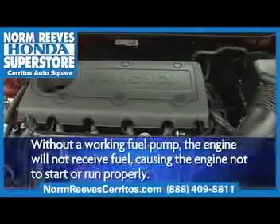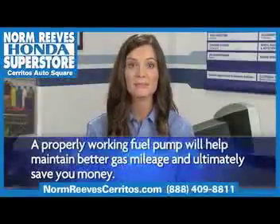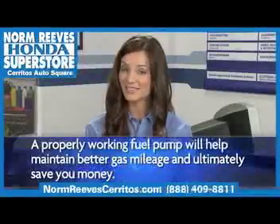If a fuel pump has failed or is close to failure, it must be replaced. A properly working fuel pump will help maintain better gas mileage and ultimately save money.